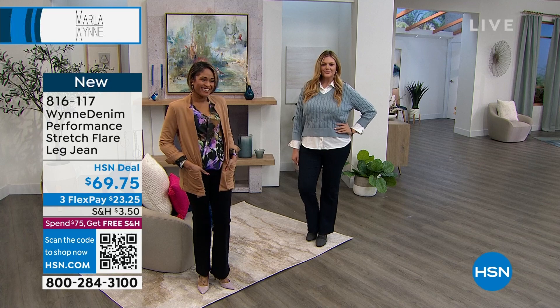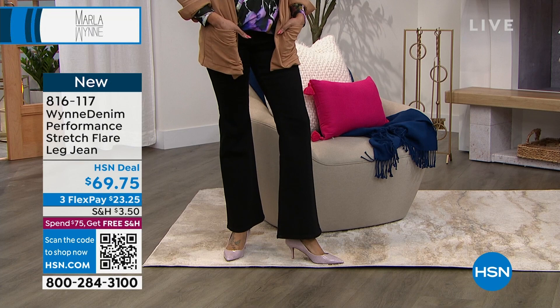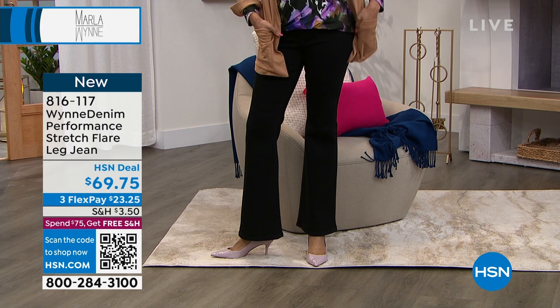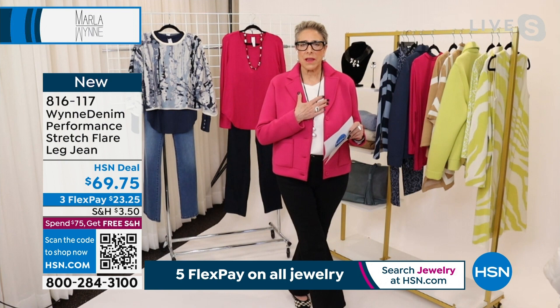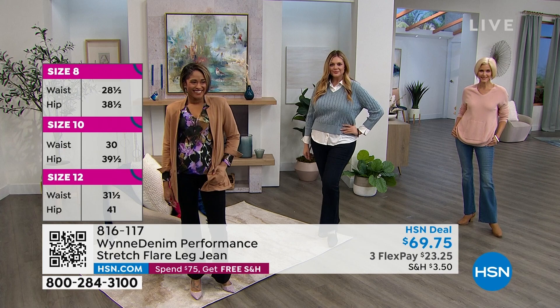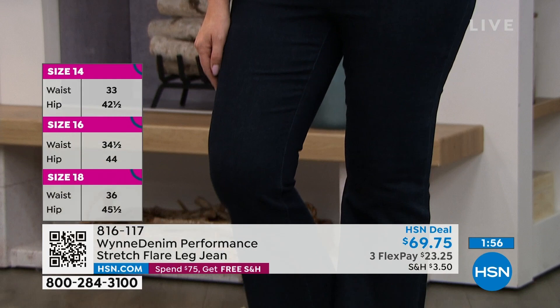The 31-inch length is perfect for me in a flat or a boot. Let's talk about the key ingredients. Premium denim is called chief value cotton — CVC. In ours there is 66% cotton, which gives durability and a soft hand. There's 28% polyester — don't be put off by that, because polyester keeps things from shrinking. Then 4% viscose, which gives it a softer hand. And 2% spandex gives you stretch — three inches of stretch and recovery.